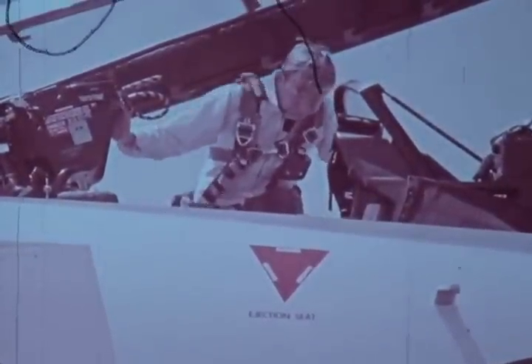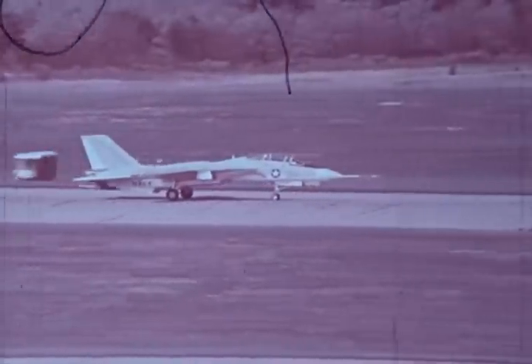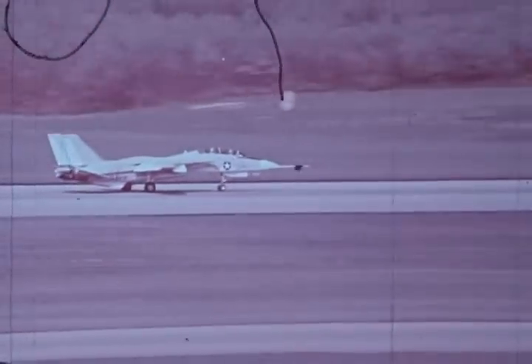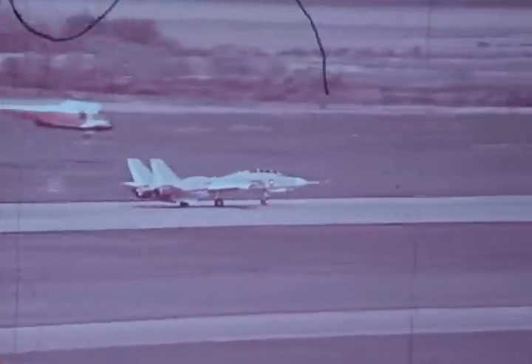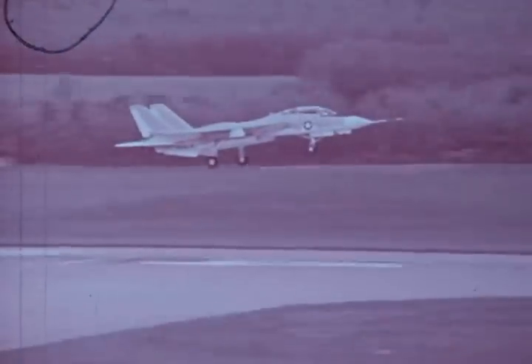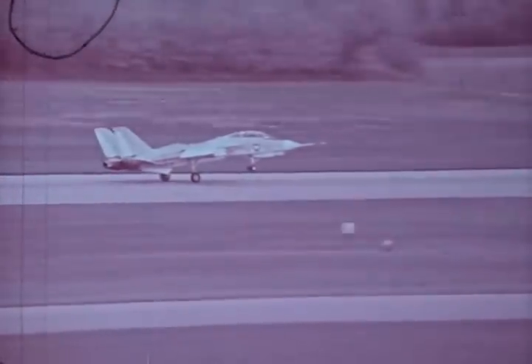After correcting our hydraulic difficulties that caused the crash of number one, we were ready to fly the second airplane in May of 1971. On the twenty-fourth of May, we had our first takeoff on the number two airplane — a nice, clean takeoff. This airplane was instrumented and configured to explore the low-speed end of the F-14 envelope. Landing of number two after a very, very successful first flight — functionally, the airplane was absolutely clean. This started a program in which we flew 18 flights in a five-week period.